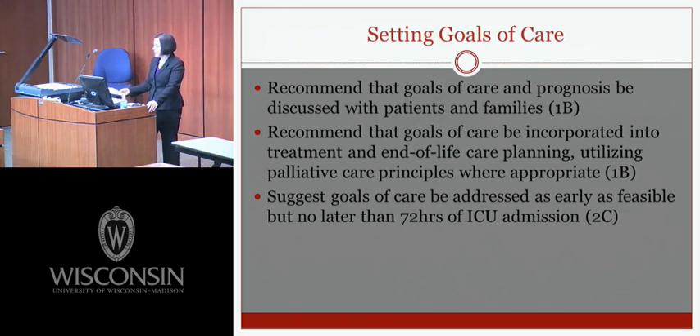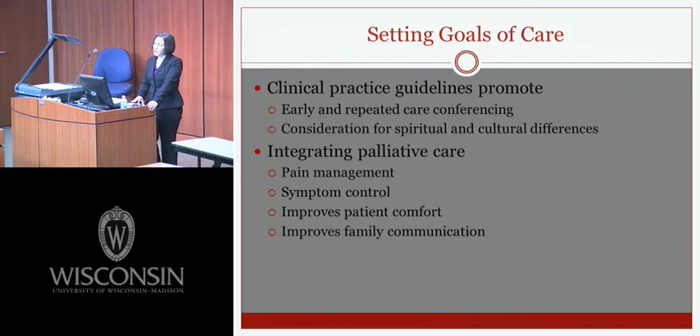The final recommendation covers setting goals of care — updated from 2008. Goals of care and prognosis should be discussed with patients and families, incorporated into treatment and end-of-life care planning, utilizing palliative care principles where appropriate. Goals of care should be addressed as early as feasible, but no later than 72 hours after ICU admission. Clinical practice guidelines promote early and repeated care conferencing, consideration for spiritual and cultural differences, open and flexible visitation, and family presence on rounds. Integrating palliative care improves pain management, symptom control, patient comfort, and family communication.